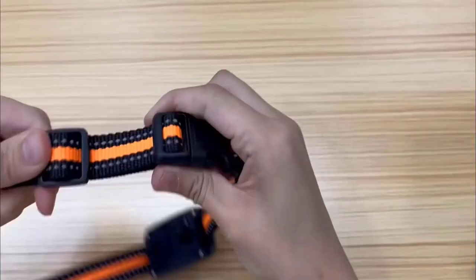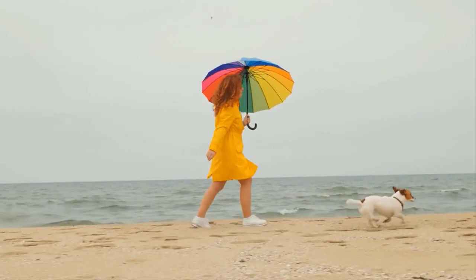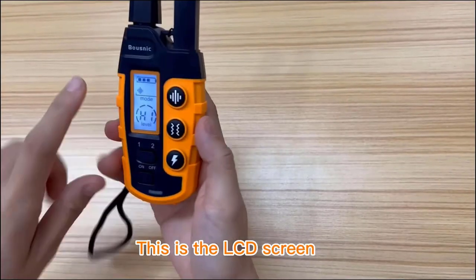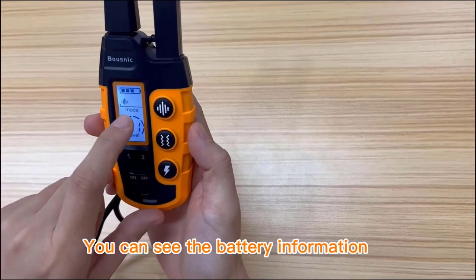It is made of IP67 waterproof material, so it can be used in any weather and any condition. It is also featured with a large LCD screen where you can see the battery information.